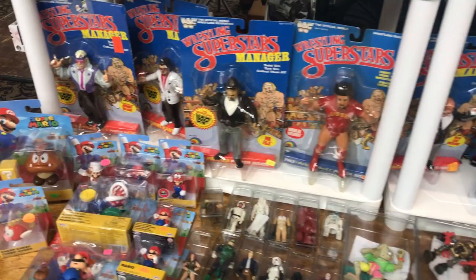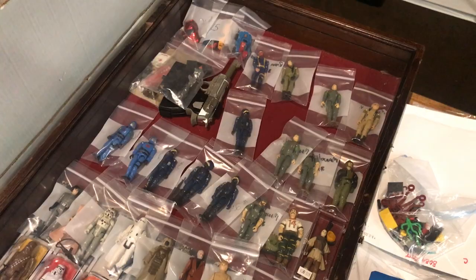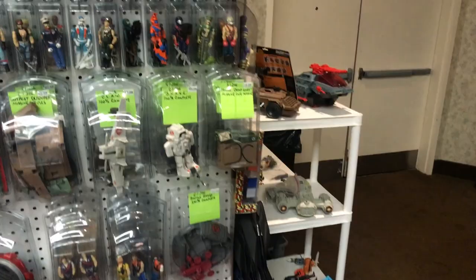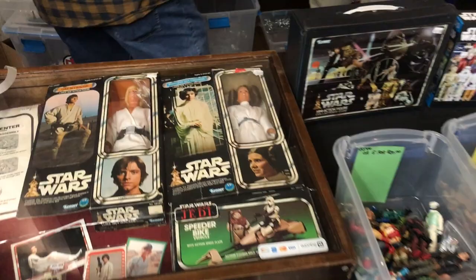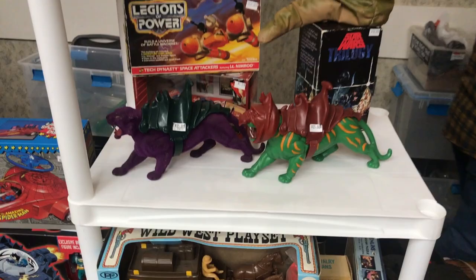Welcome back for another round of toy hunting at Toyhiyo Toy Show. This show was just so massive I couldn't fit it all into one video. If you haven't seen my first video, don't worry — you can watch these in any order. The show was held Saturday, February 8th, 10 a.m. to 4 p.m. in Girard, Ohio at the Metroplex Expo Center. They do two a year, and this is their February show. There'll be another one coming up in June.